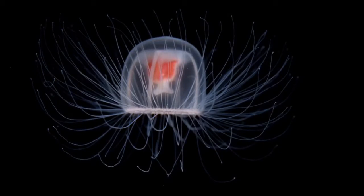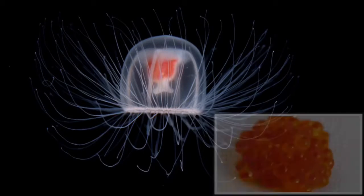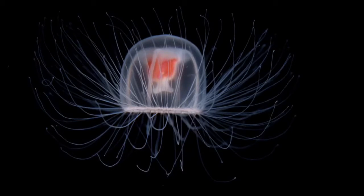These small creatures are mostly prey for bigger fish, but they feed on plankton and fish eggs using their 8 to 90 tentacles.